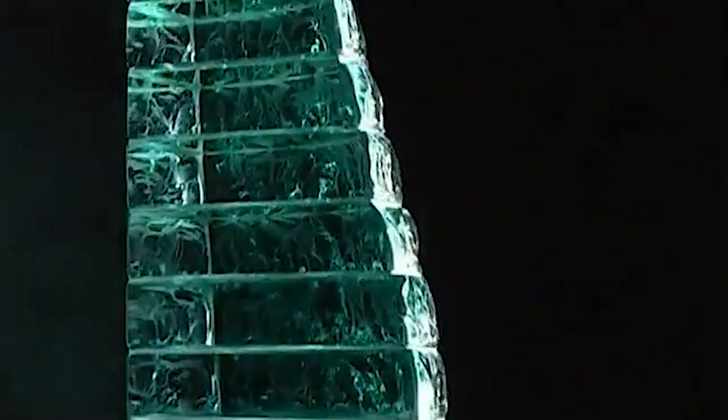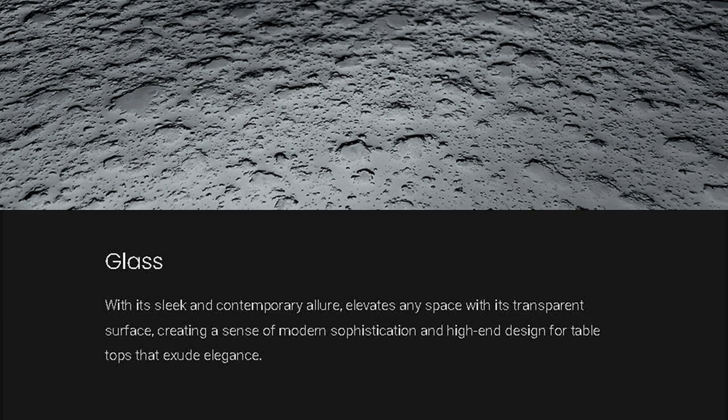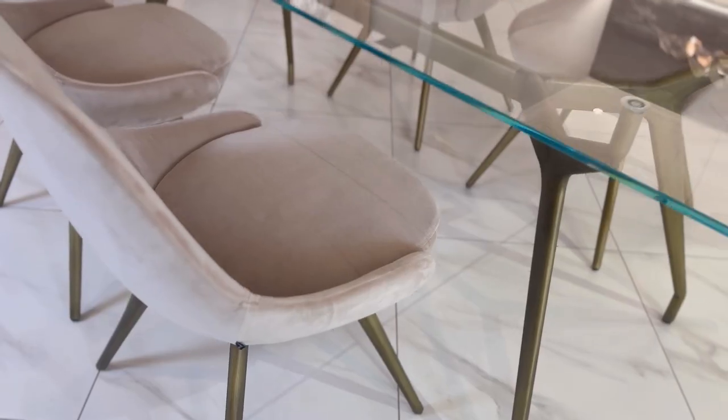Next, let's direct our attention to glass. Glass is renowned for its elegant and modern aesthetic. How does the presence of glass enhance the design of high-end dining tables? Glass is a fantastic choice for those seeking a modern aesthetic. Its transparent nature adds a sense of lightness and elegance to the table, making the space feel more open and spacious.